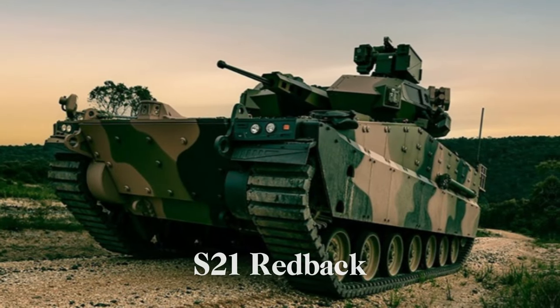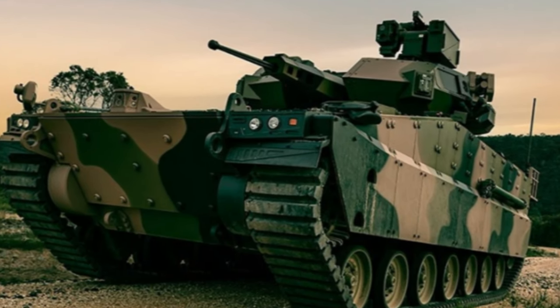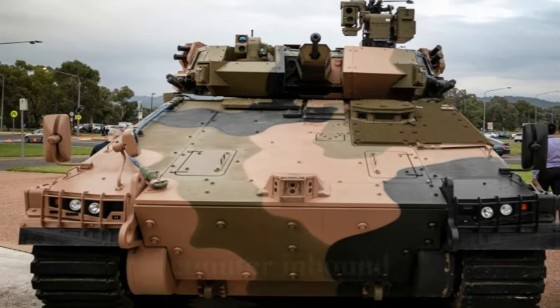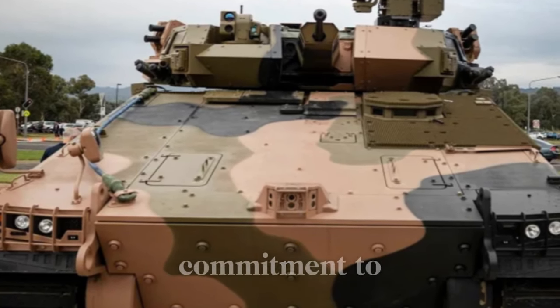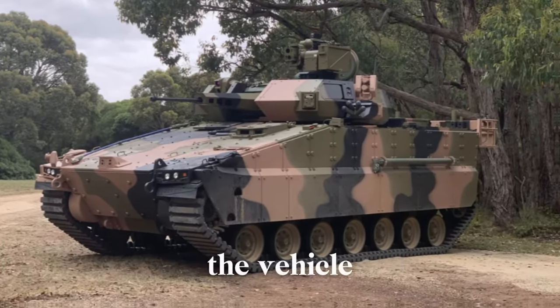The AS-21 Redback represents a significant leap in crew safety and survivability over the original K-21 model. With an Active Protection System (APS) slated for future integration, the vehicle will automatically counter inbound missile and rocket threats. This APS addition reflects Hanwha's commitment to proactive defense technologies that minimize crew vulnerability in high-risk environments.